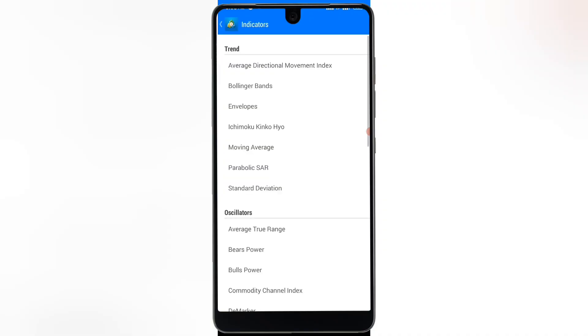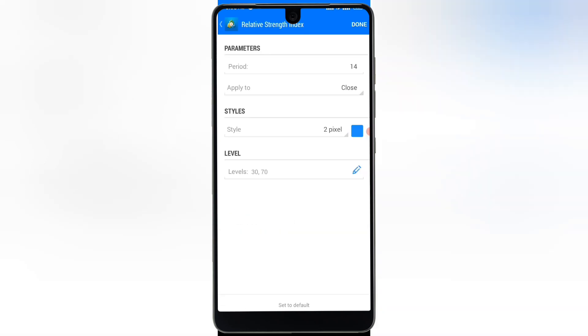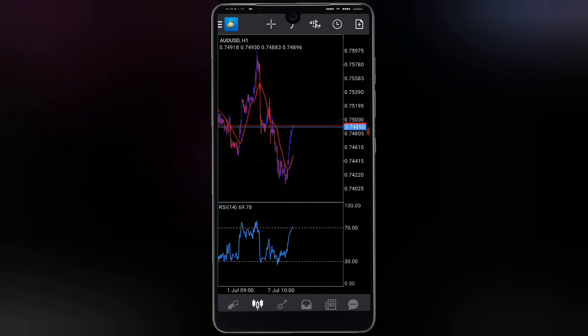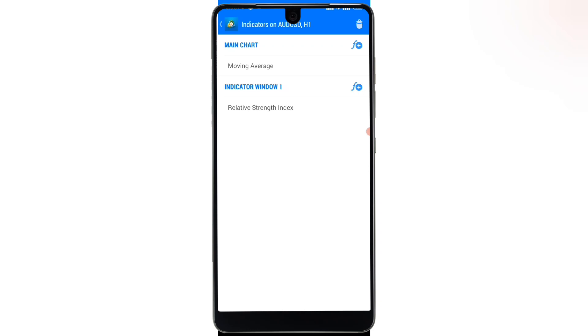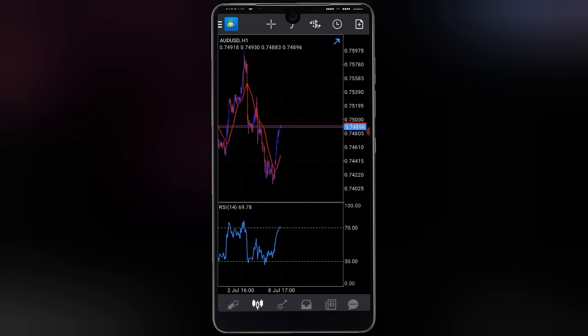Next, go over to the RSI — the Relative Strength Index. Tap on the Relative Strength Index and it will show on your screen. The RSI comes with levels at 70 and 30 by default.